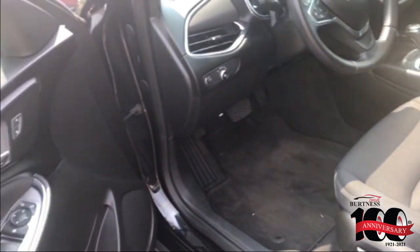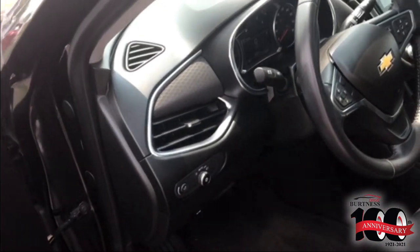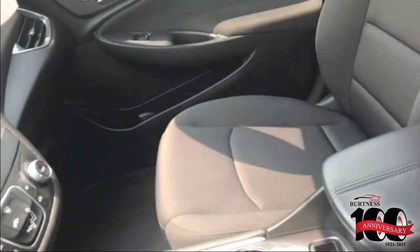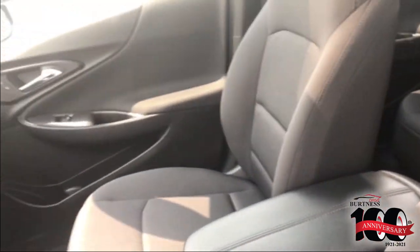Keyless entry. Take a peek here on the inside — auto headlights, Bluetooth, backup camera, to name a few. Also has the sunroof.